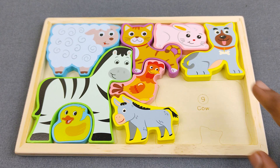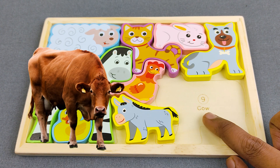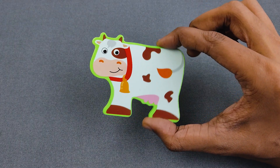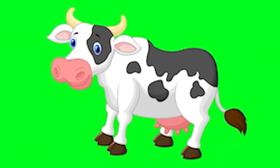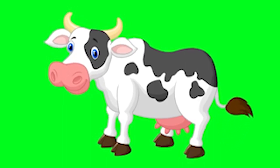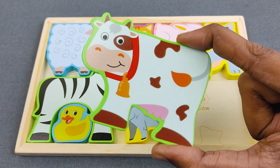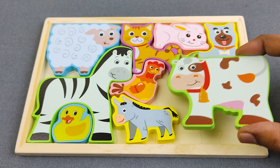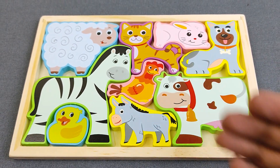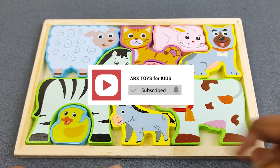Let's find our last puzzle. The last is number nine. Number nine is cow. Wow, it's here! Oh nice, this is cow. Wow, we did it! Thanks for helping me. Please subscribe to our channel and put a like!